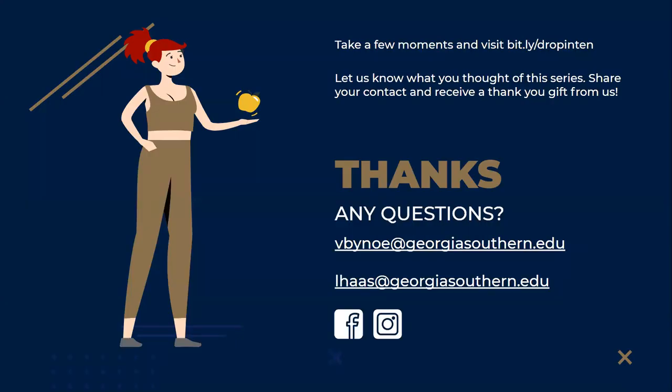We look forward to working with you. Don't forget to check out our other tutorials during your first week back. Take a few moments and visit our survey at bit.ly/dropin10, let us know what you thought of the series, share your contact, and receive a thank you gift from us. Thank you very much, have a great day.